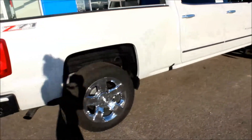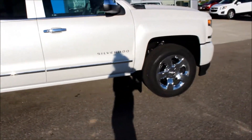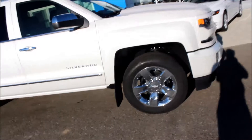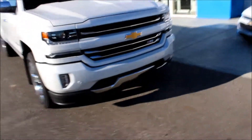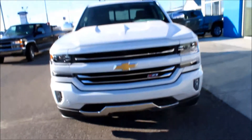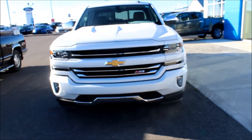This is the off-road package. It does have rear park assist and bright body sides. Coming around the front here, it also has front park assist, nice big LED headlights, fog lights, and two recovery hooks.